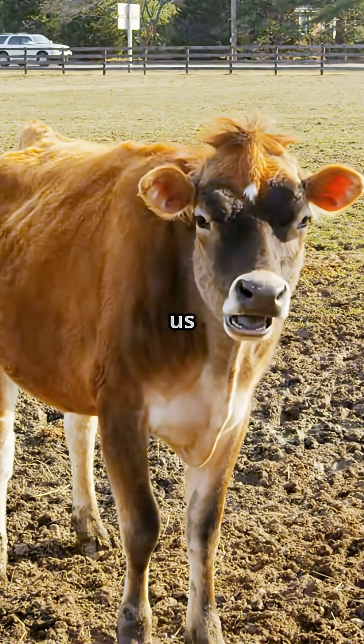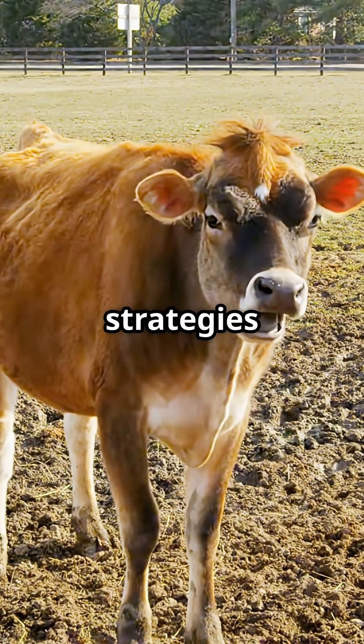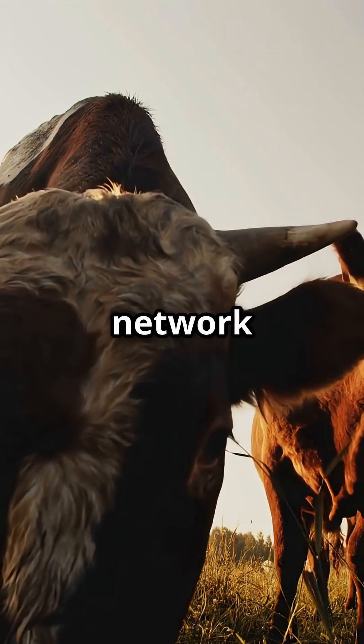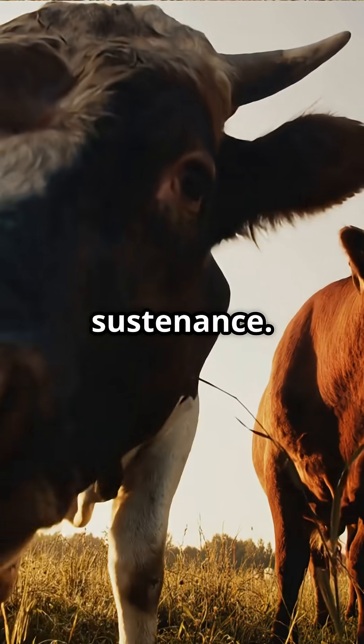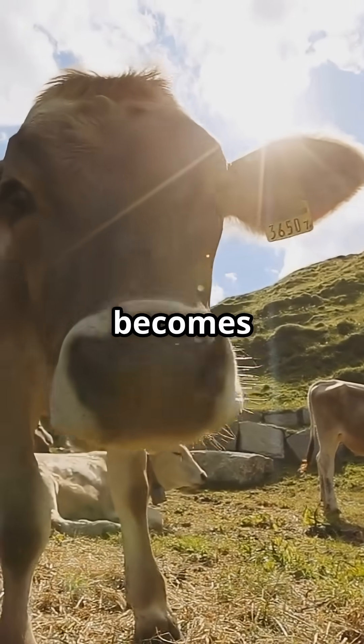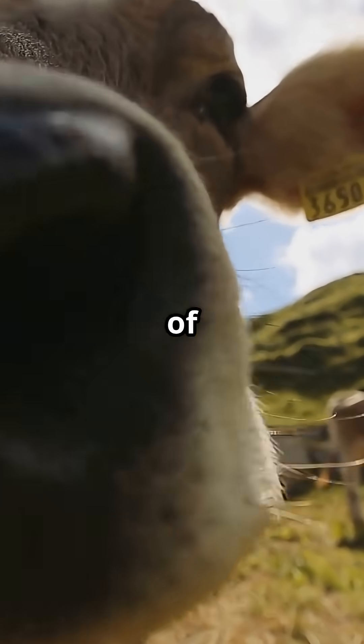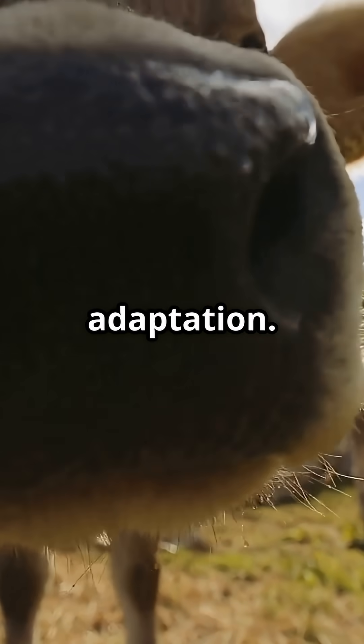Observing and understanding this system allows us to see how life has evolved unique strategies to adapt and thrive, transforming a simple pasture into a network of energy and biological sustenance. In this way, the cow becomes not just an animal, but a living biological marvel — an extraordinary example of natural engineering and evolutionary adaptation.